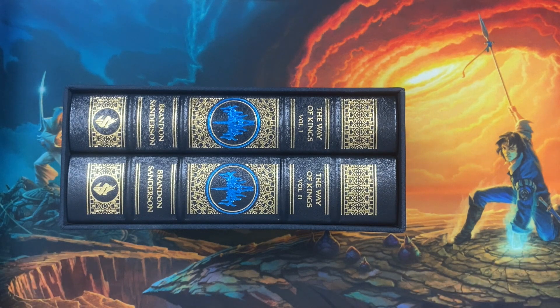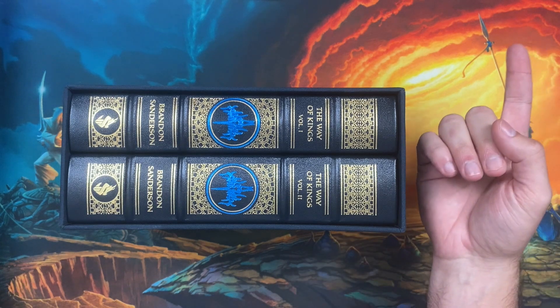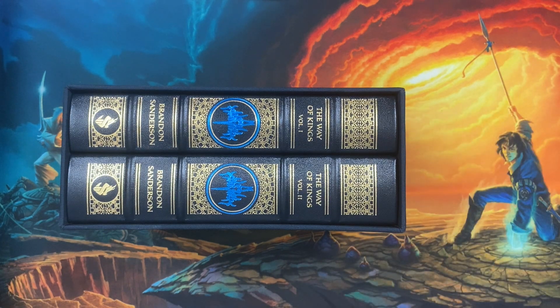The Way of Kings Leatherbound has three different states within the first printing. I have done a detailed video on the differences between those which you can check out if you would like all the details. For now I'm just going to say yes, there are three different states of the first printing because Dragonsteel made tweaks to the book while the printer was going through and printing these up, and those tweaks got integrated into the later books that got printed. However, they are all still with the full number line and so they are all still considered the first printing of this book.